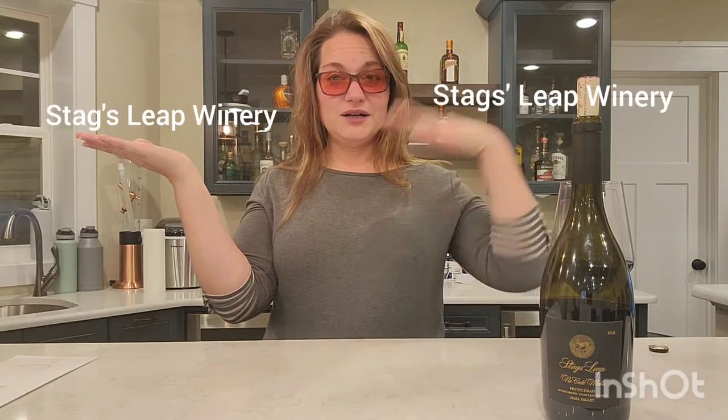First, I want to tell you guys about the two different Stag's Leap wineries. Yes, there's two of them. It's very confusing and they're both in the Stag's Leap district in Napa. There's a Stag's Leap with a singular apostrophe and a Stag's Leap with a plural apostrophe. These two have been fighting for a long time over the name, but finally a judge decided you get an apostrophe here and you get an apostrophe there, and now this is settled.